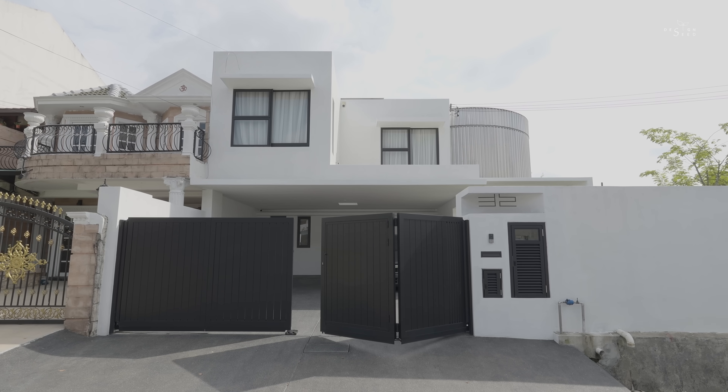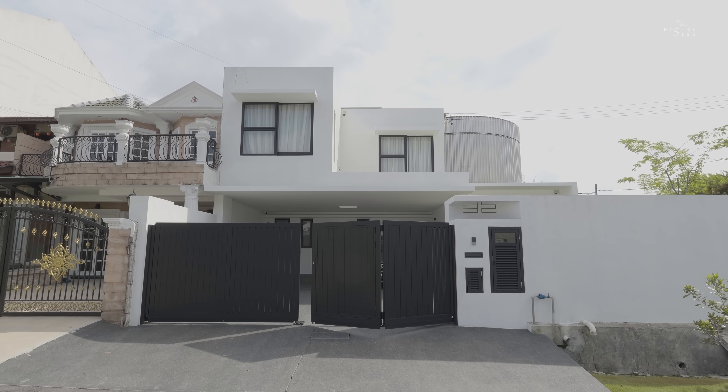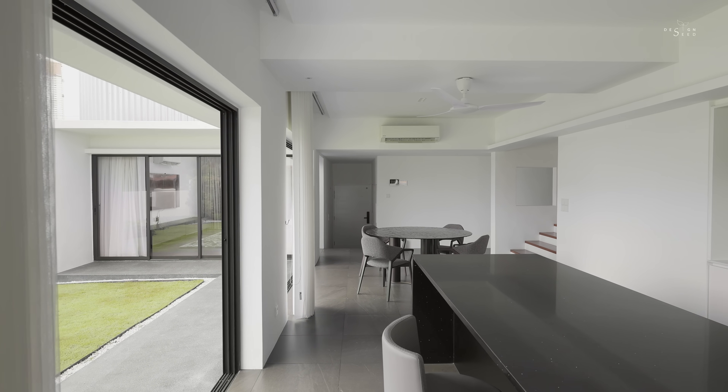My name is Alex Lee and I am from Design Seeds. We are showcasing a terrace house which kept its original structure but redefined its living spaces with a unique pavilion extension.